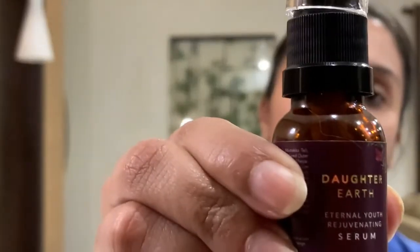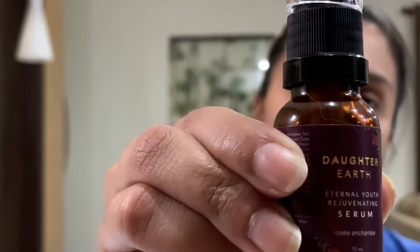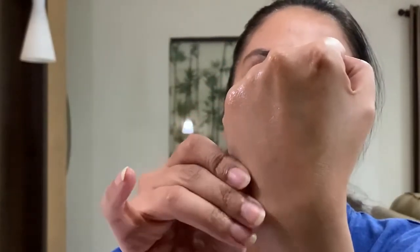Lastly, I like to incorporate a serum oil in my nighttime skincare routine, and currently I've been using the Eternal Youth Rejuvenating Serum by DotaEarth. This is a beautiful oil-based serum with 21 active botanicals — it's a multi-purpose oil that targets signs of aging, uneven skin tone, loss of elasticity and firmness, wrinkles, and undernourished skin.